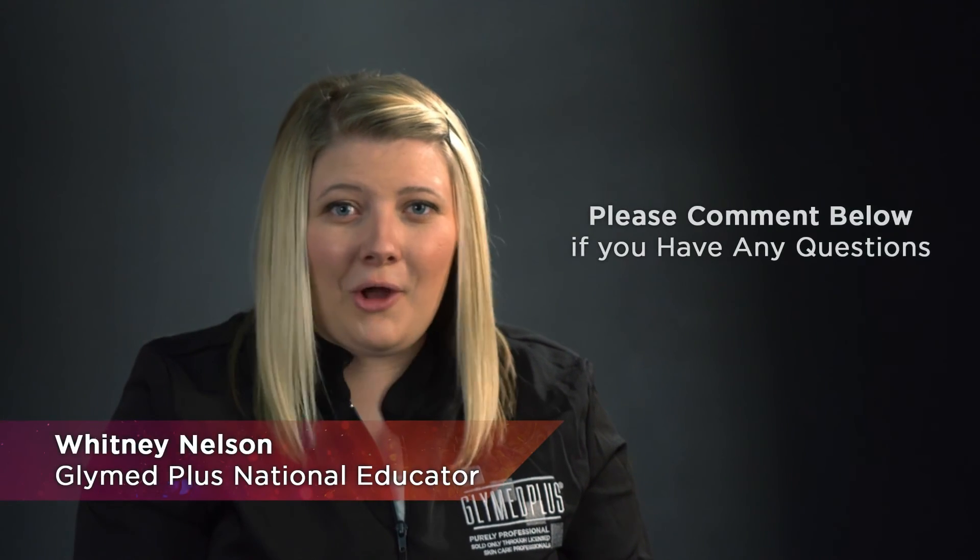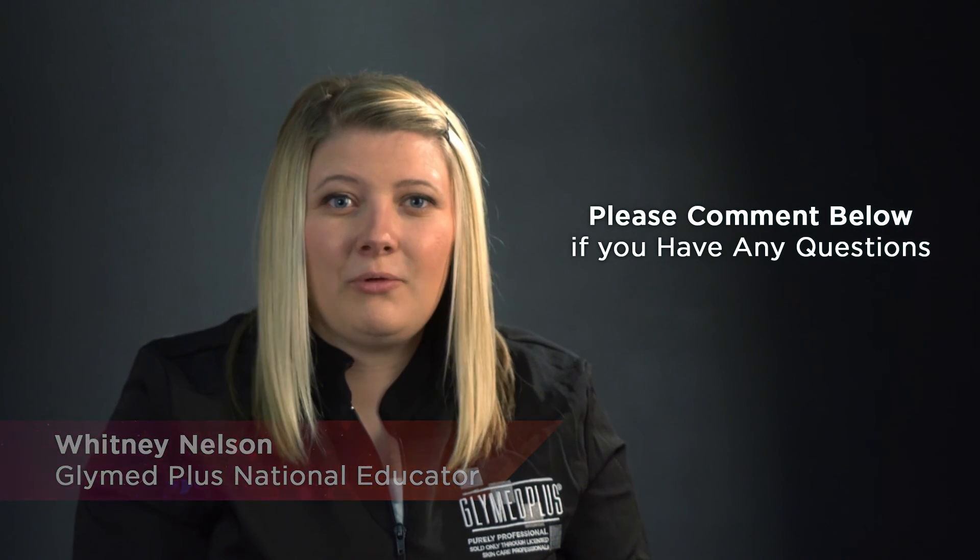Please comment below if you have any other questions about fulvic acid and we will be sure to respond to your questions. You can also send your questions about fulvic acid to info@glymedplus.com. Thank you for watching and have a great day.